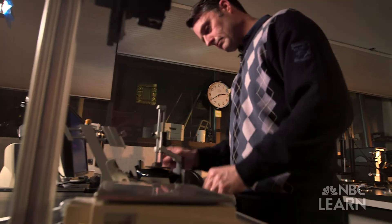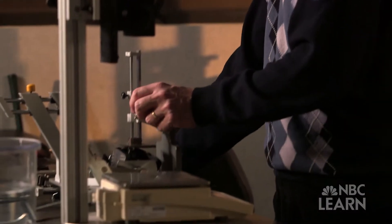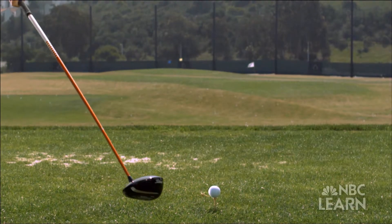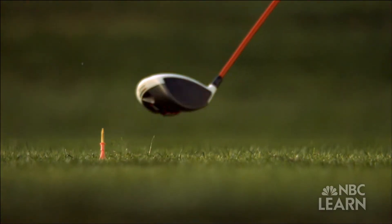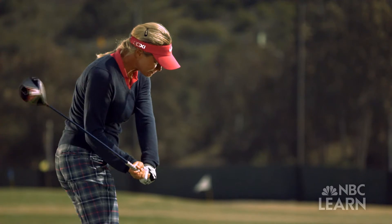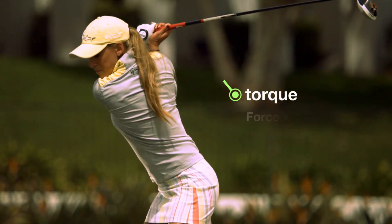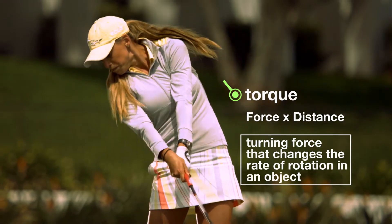Matt Pringle is the Technical Director for Equipment Standards at the United States Golf Association. He says torque is applied by the golfer's body to the club and the club head itself. Anytime you see something moving not in a straight line, something must be applying a moment, or a torque, to that. The golfer's body is applying the torque to their own body as well as the club and eventually to the club head. Torque — or force times distance — is a turning force that changes the rate of rotation in an object.